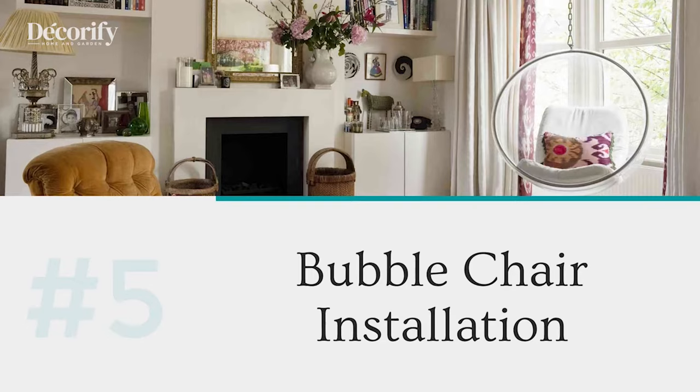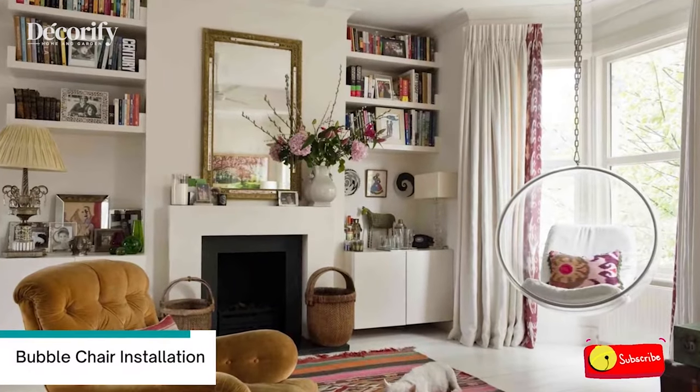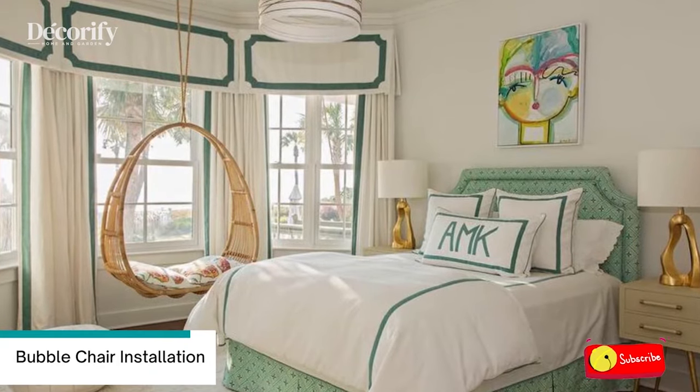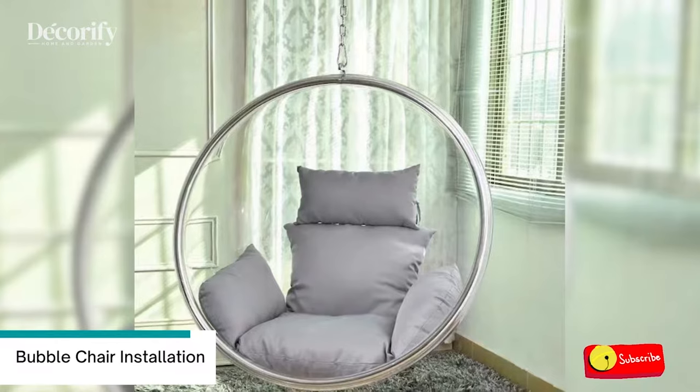Number 5: Bay Window Bubble Chair Installation. The bubble chair's transparent appearance enables light to go through. Wrap-around white drapes enable curtains to be drawn for privacy in the evening, but blend right into the white of the wall surfaces and flooring when drawn open.